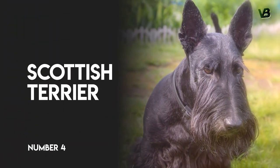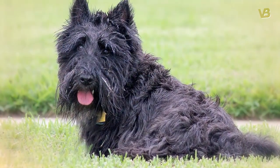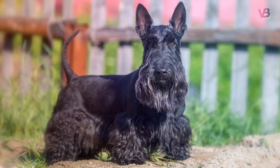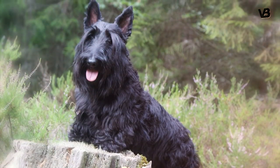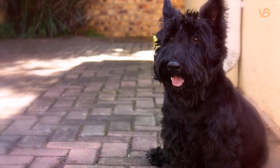Number 4: Scottish Terrier. The Scottish Terrier maintains a true Terrier temperament — strong-willed and confident. They are wonderful watchdogs and typically reserved towards strangers. That said, they become very attached to their families and make great active companions.